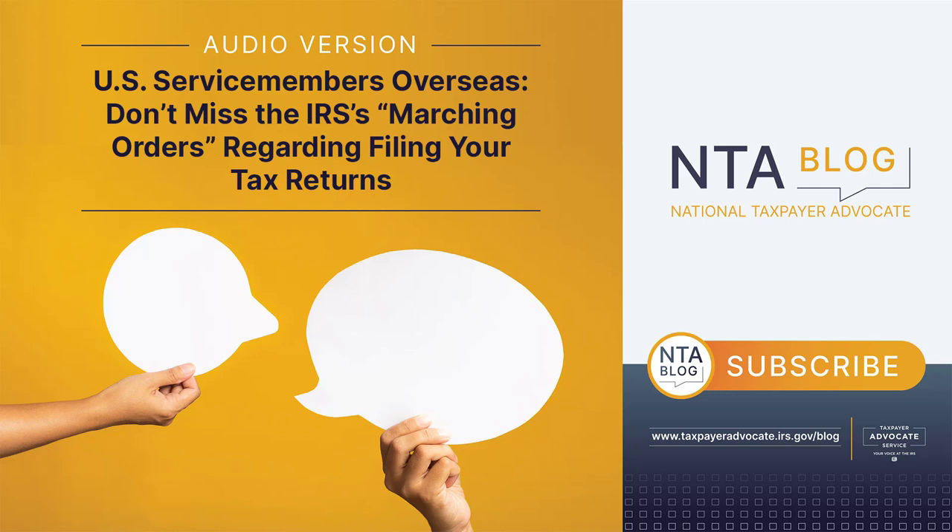In-person services: Military members serving abroad have limited access to the Volunteer Income Tax Assistance (VITA) program that assists low-income taxpayers, with services available on installations in England and Japan, according to the DOD website.